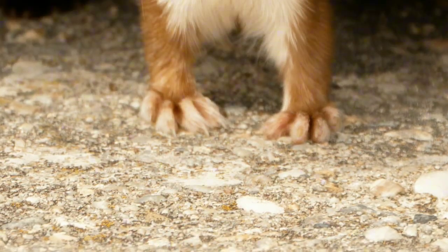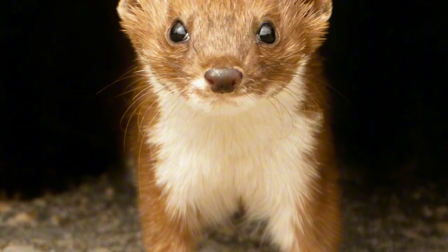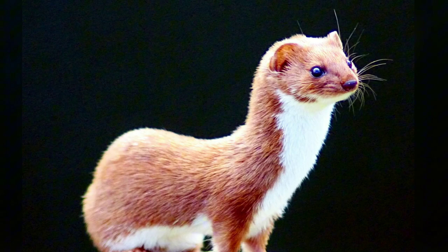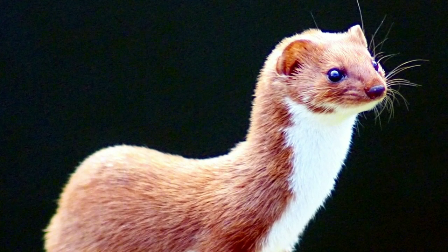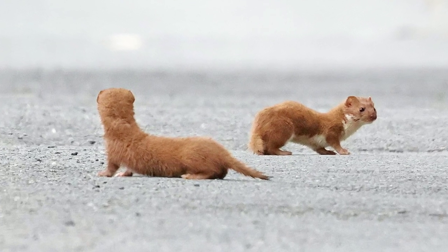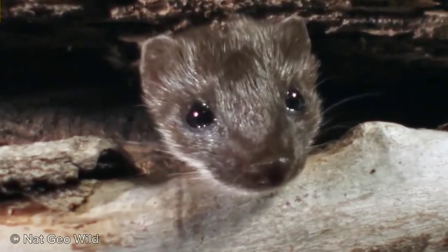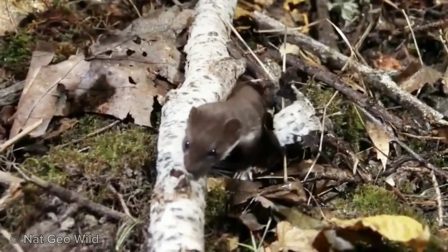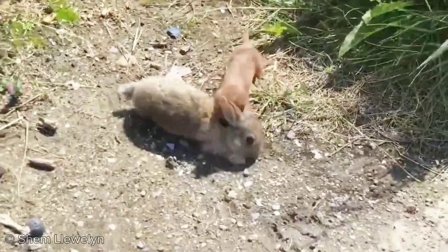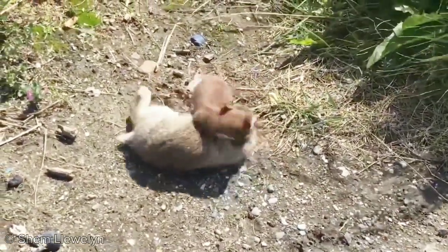Now comes the most popular one — the common weasel, or the least weasel. This species is so abundant and widespread that people know it simply as weasel. Their range extends from North America to Siberia, including all of Europe. Having an elongated and flexible body, they are capable of moving through any formation, and with their aggressive nature and sharp teeth, they can take down large prey such as hare, rabbit, grouse, and rats.